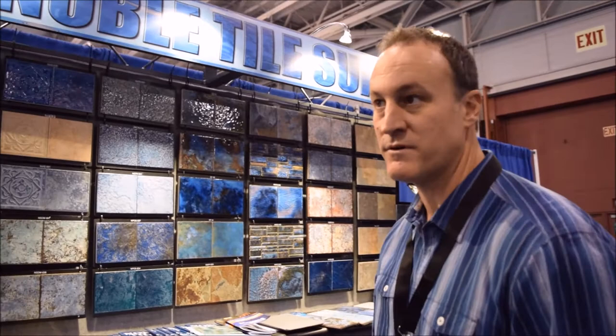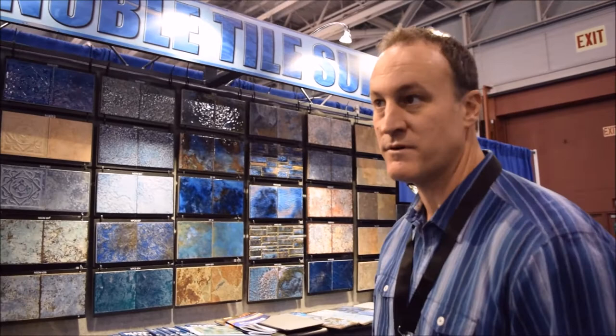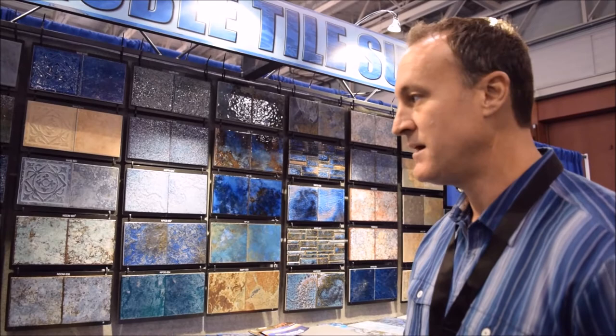The majority of our line is from Italy. We import our tiles from Italy and Japan, and we import our glass from China. What you're looking at here is mostly our six-by-six, which is predominantly what Noble is known for. I think we have the best line in the market — we're the largest privately owned importer in the country.